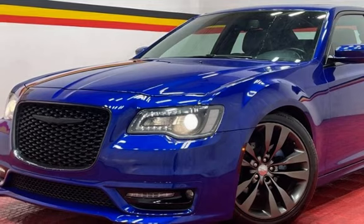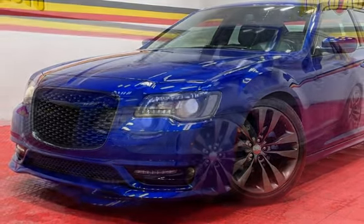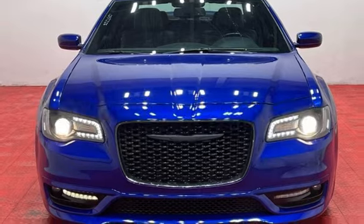This Chrysler has less than 96,000 miles on the odometer. Estimated fuel economy for this vehicle is 19 miles per gallon in the city, and 30 miles per gallon on the highway.